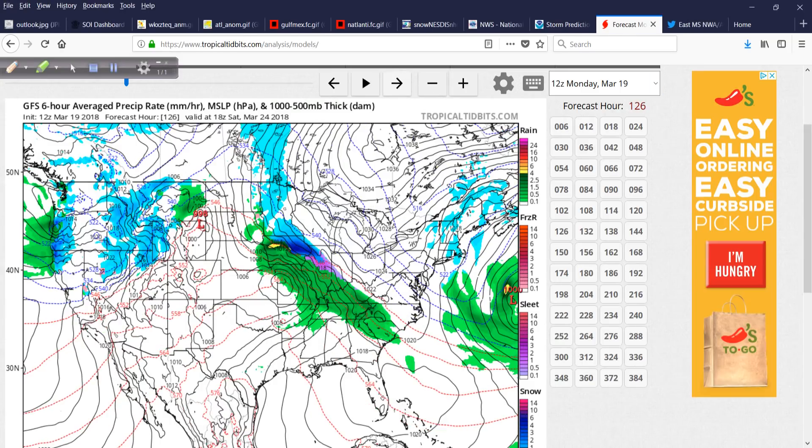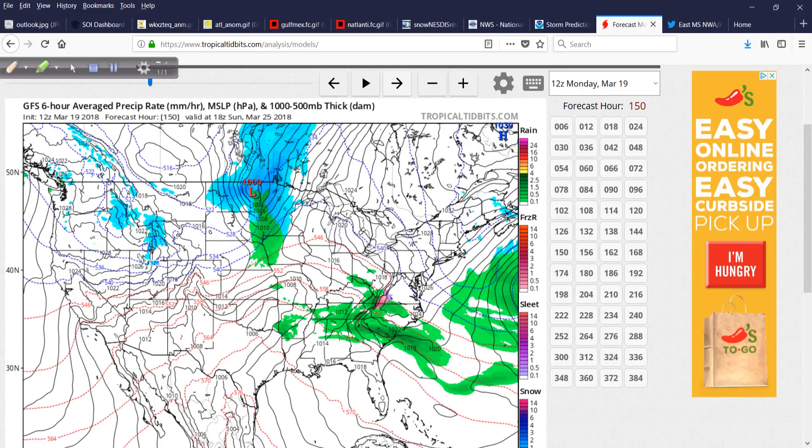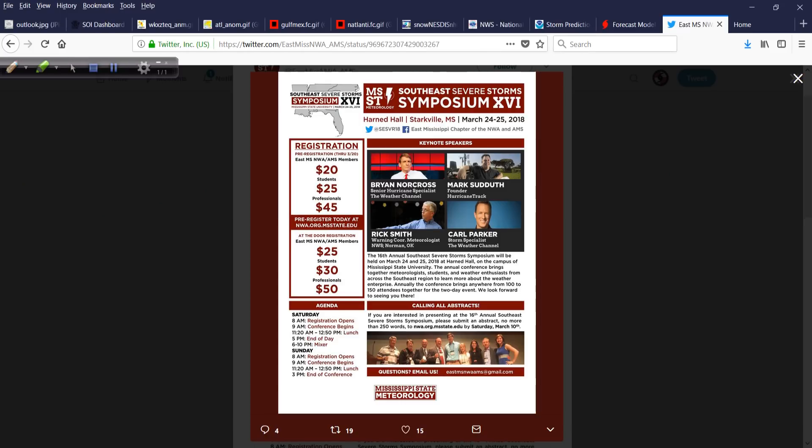So that's five days out. The next storm system comes in through day seven. Eventually the pattern will flip and we'll get into some true spring and some different types of weather. This is just ridiculous.